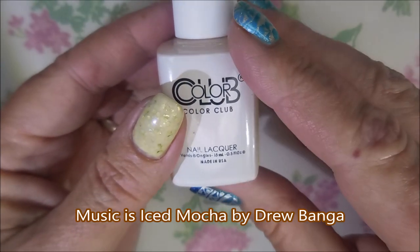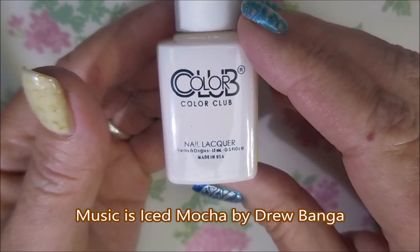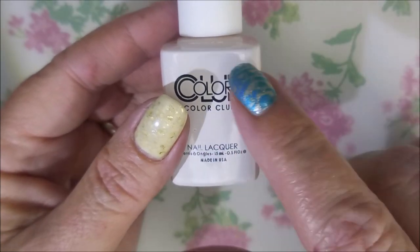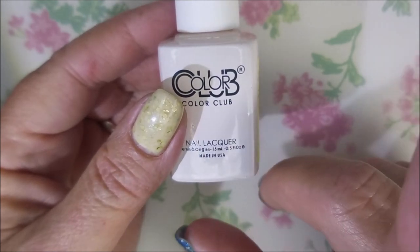Hello my friend and welcome to my channel. Today I went back to my Walmart and looked through their clearance nail polishes again. I passed on all of these the first time when I got the glittery ones.